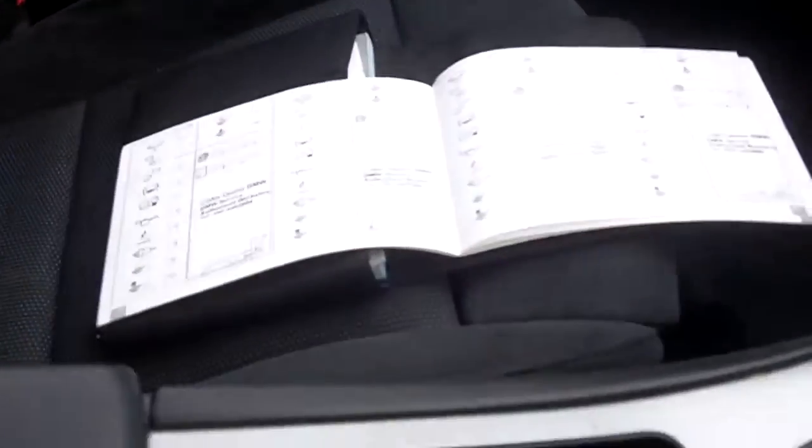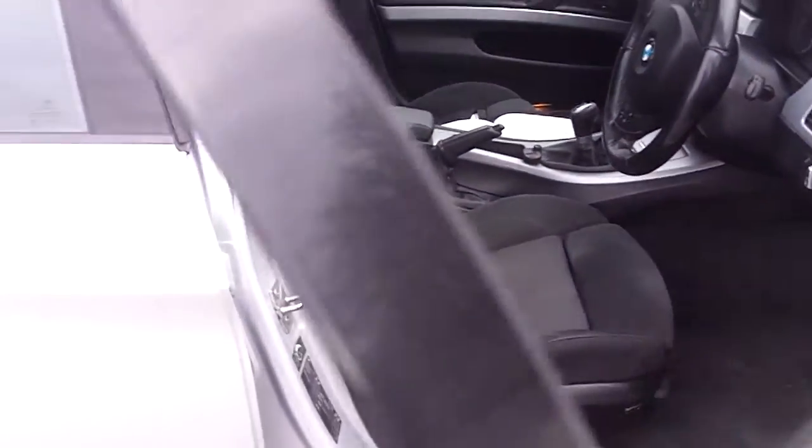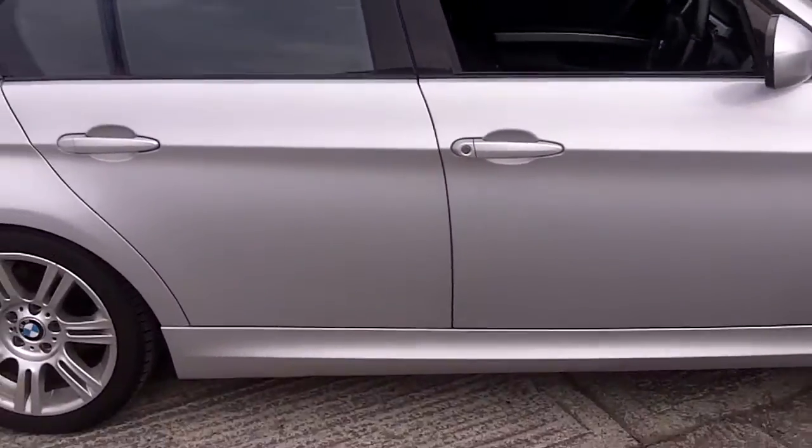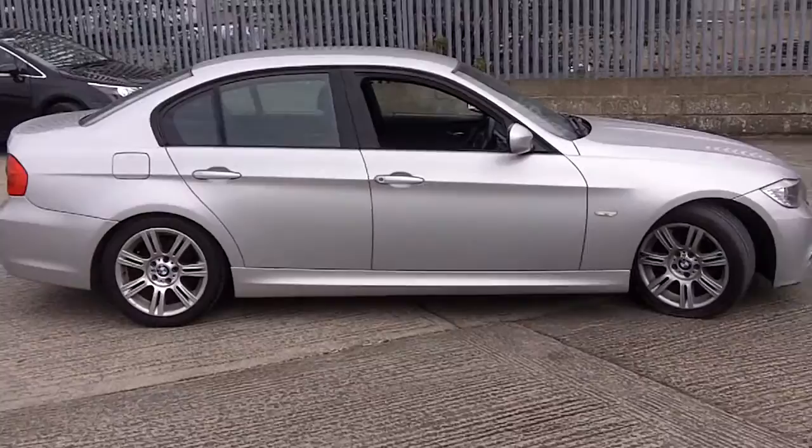Good car inside. Six speed manual. Decent car considering the mileage.